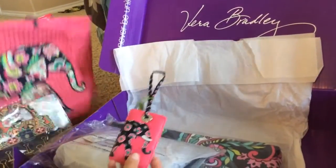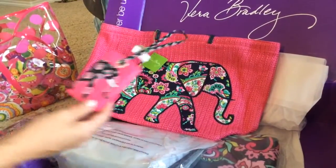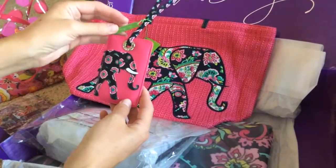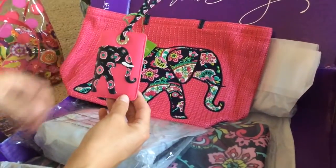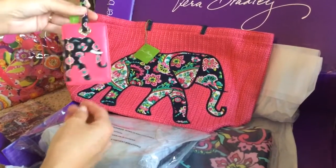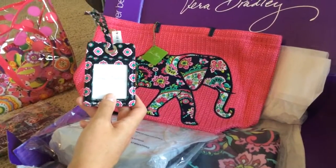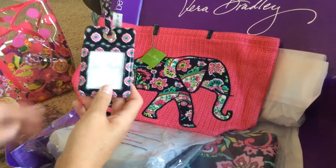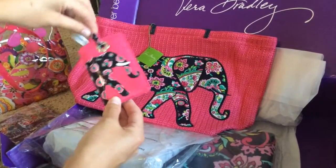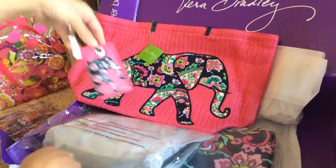Along with the straw tote I got a matching luggage tag. I wanted to get up to the $100 limit to get the free towel before my $20 off coupon, and I needed to fill those extra dollars to reach that amount, which is always kind of hard for me. This is the Whimsy luggage tag — normally $15, I got it for $6.04. What I like to do is put a picture of my family in there rather than use it for identification, and then attach it to the bag.